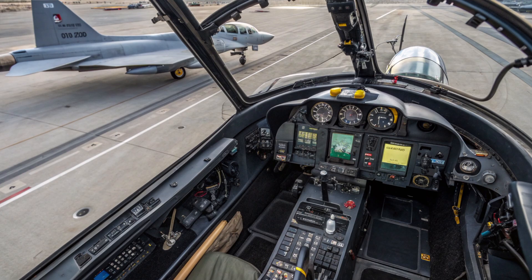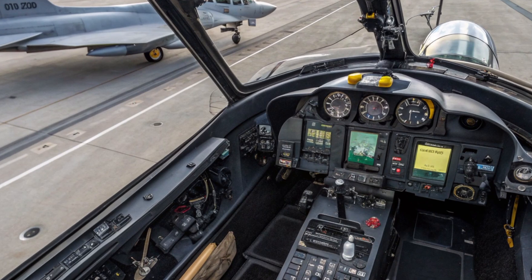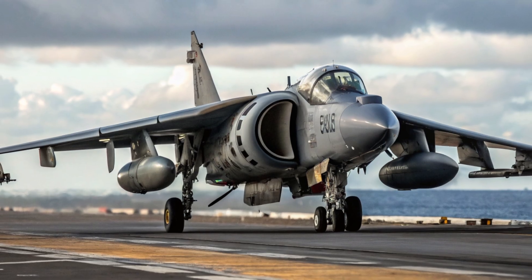Fast forward to 2025, and this jet, though aging, still remains a symbol of American marine air power. No other jet before the F-35B Lightning II had managed to combine vertical lift with supersonic combat readiness. The AV-8B Harrier II proved that innovation and practicality can coexist on the battlefield. Let's take a closer look at what makes the Harrier II so special.